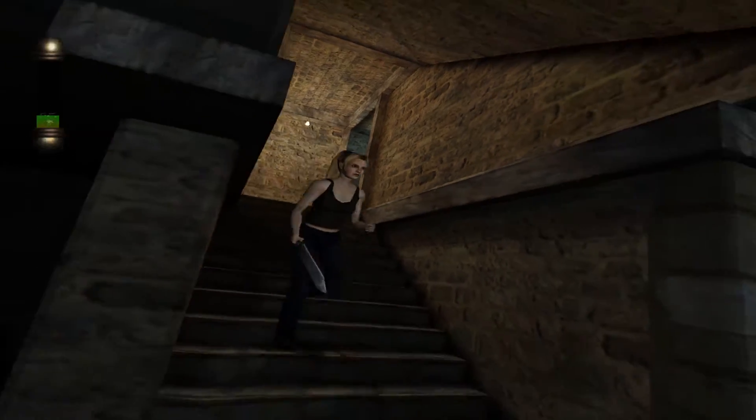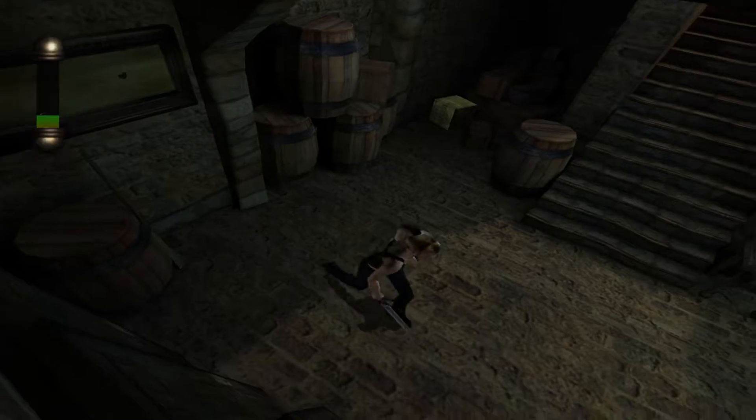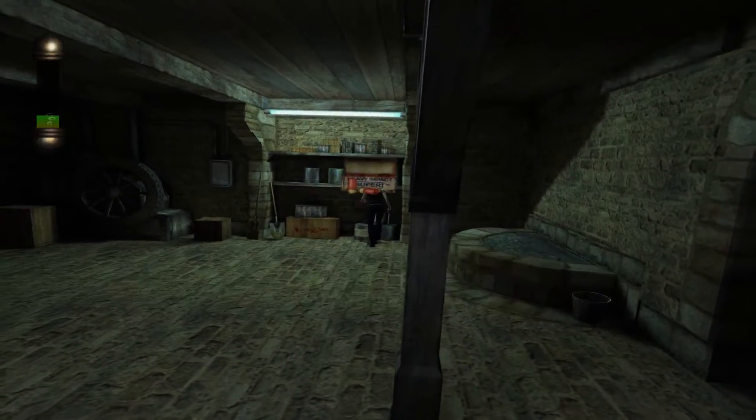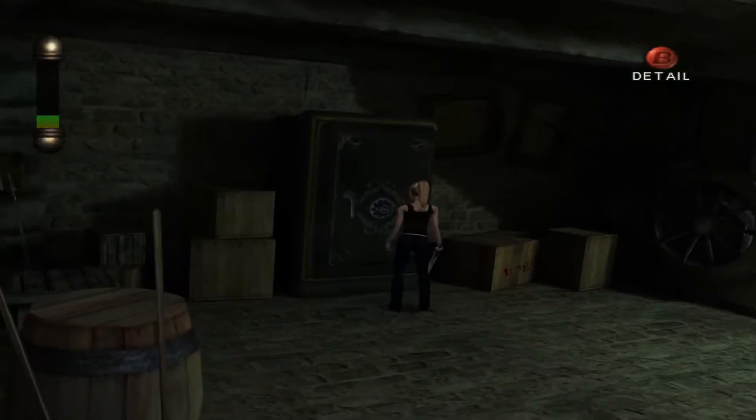Alright, it's down into the basement. Over here on the wall we've got a shotgun — let's take that.